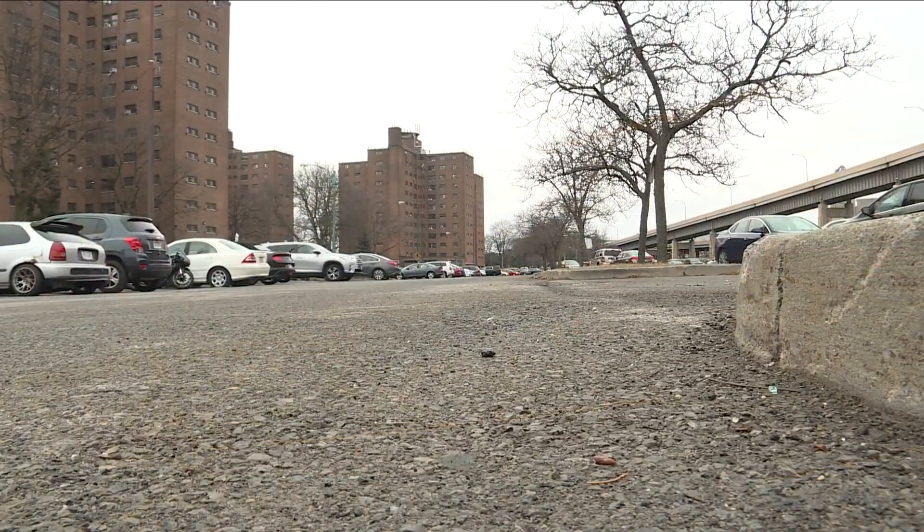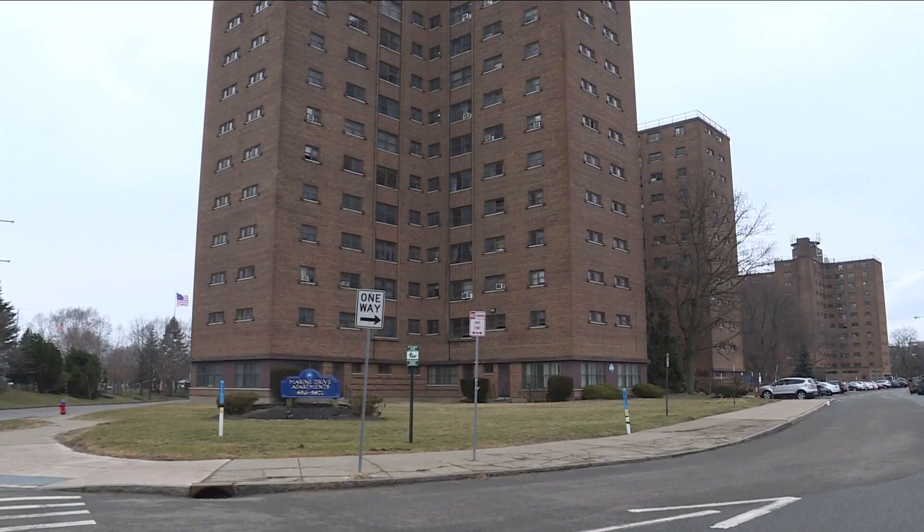They'll build new buildings in the parking lot big enough to accommodate two of the towers, then vacate those two towers, move people into brand new units, and demolish those two towers. With the remaining footprint, they'll build, transfer, and demolish until all seven towers are down.